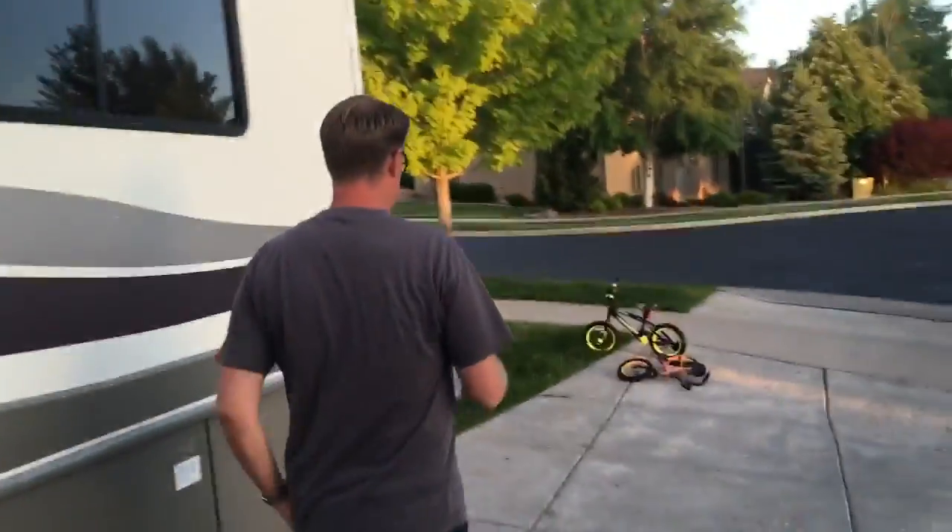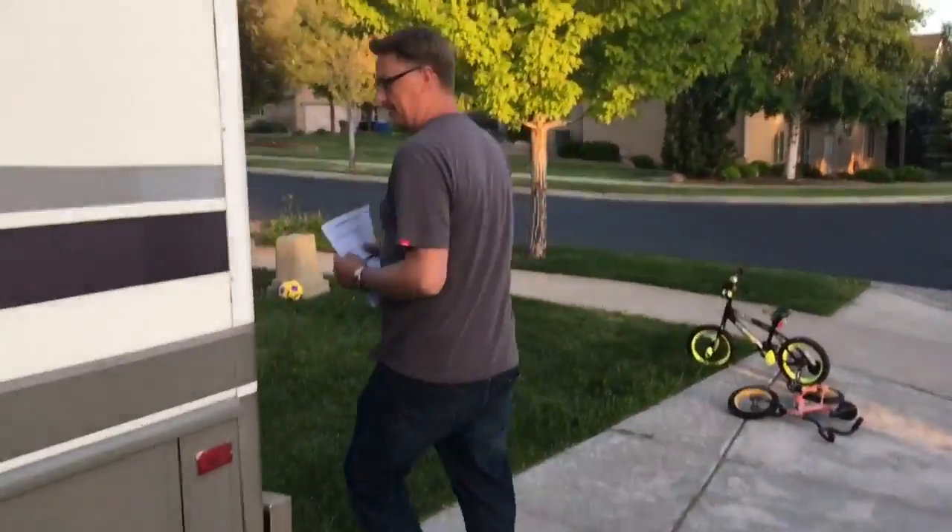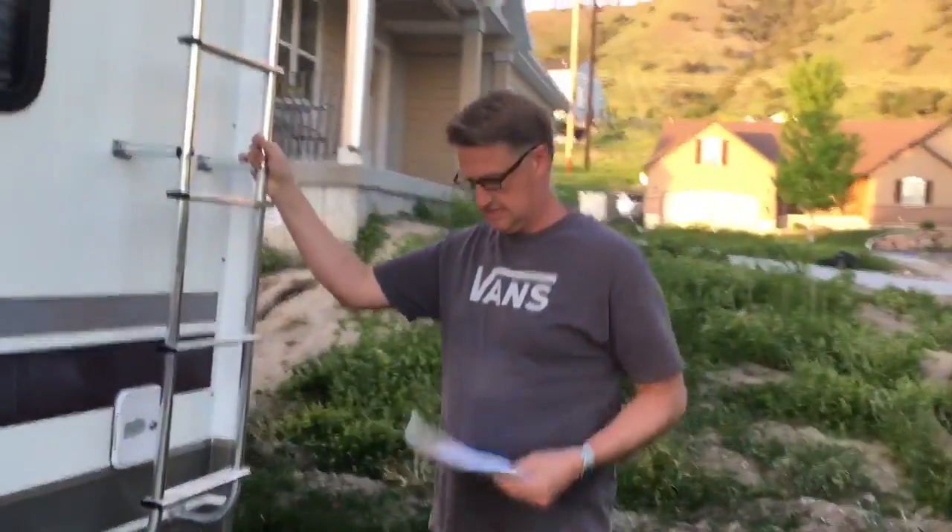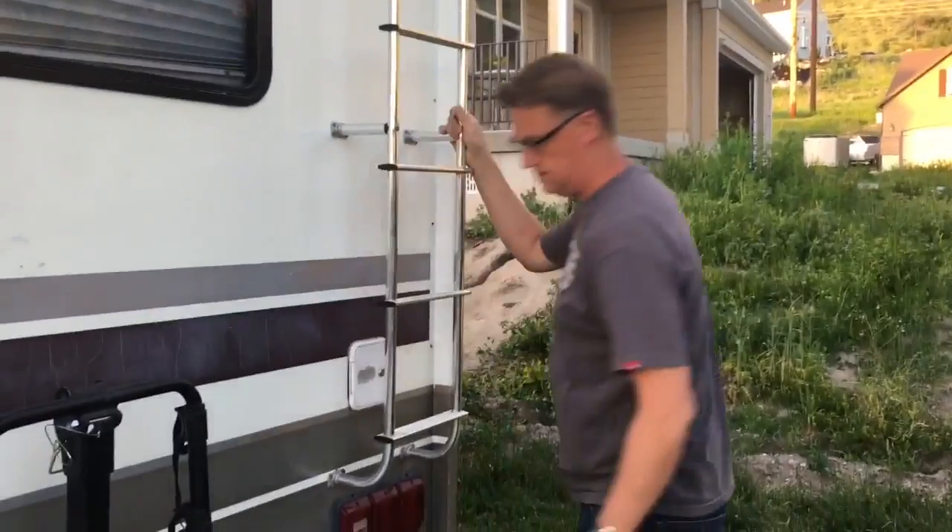So walk around this way. Now it's not recommended that you change your own tire, so if you got a flat for some reason, we would need to call roadside assistance and get help with that.